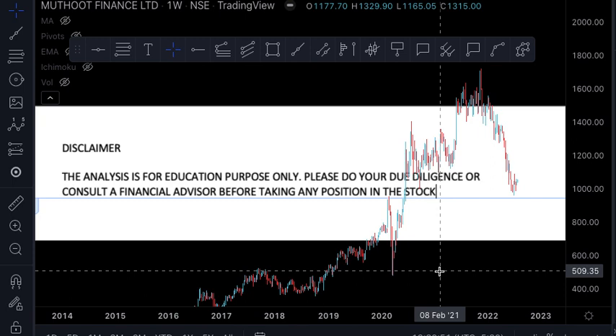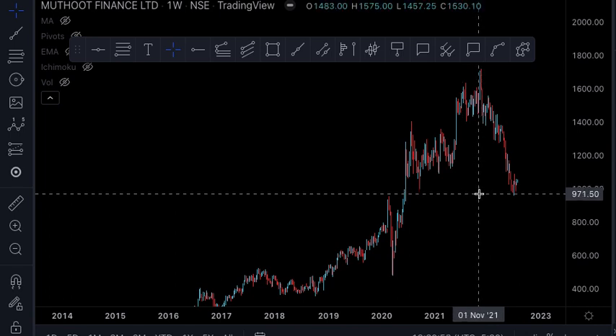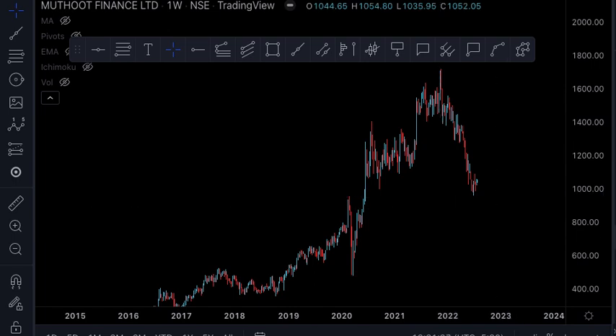Now let's go to the analysis. The chart in front of us is the weekly chart of Muthut Finance. The stock made a high of 1709 in November 2021 and has been falling since then. Last month it touched a low of 960 and is now presently trading at 1062. The stock has reached the hotspot with a confluence of as many as 6 technical elements. Now let's look at each of the technical elements one by one.